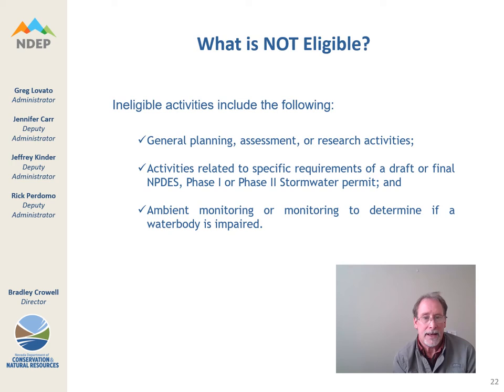What is not eligible? General planning, assessment, and research. Very importantly, activities that are under requirements of an NPDES permit, and ambient monitoring or monitoring to determine if your local water body is impaired. Please make sure — these might be very good projects, however they may not be able to be supported with 319H grant funding.